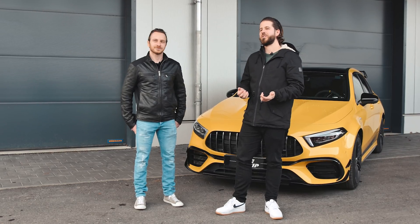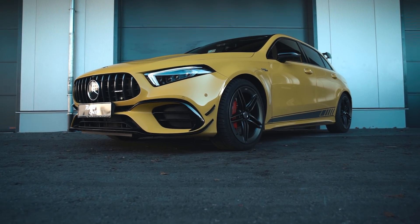Good morning guys and welcome back to our channel. Remember the times when a Ferrari Testarossa with 390 horsepower was basically the fastest car on the road? Well, today you can get this kind of performance and even more in a hot hatch. And the latest trump card in the hot hatch game is the new Mercedes A45 S AMG.